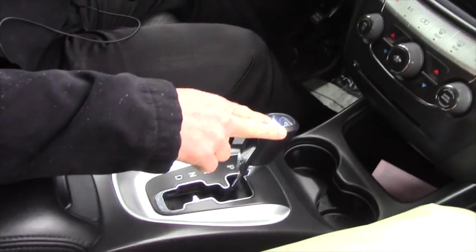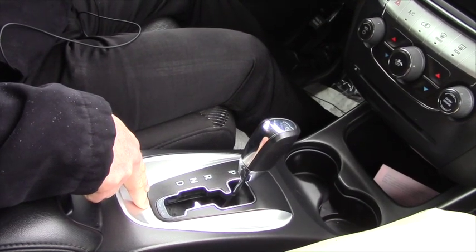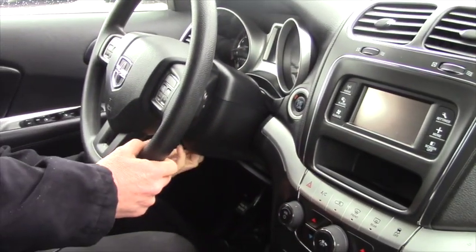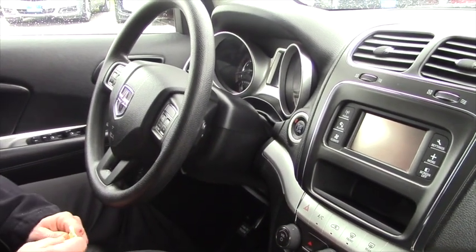It is an automatic and it also has the power shifter to shift it manually. It has the heat and air conditioning, push to start, and it does have also tilt wheel. Very, very nice one-owner car.